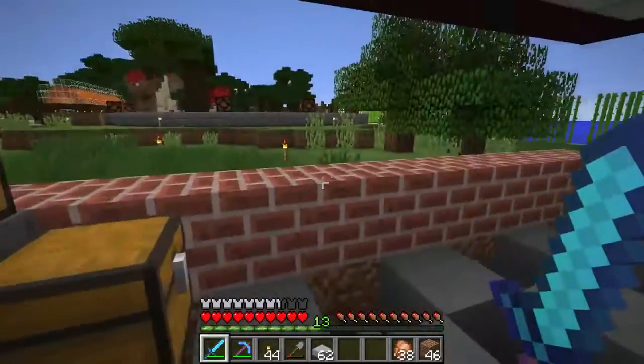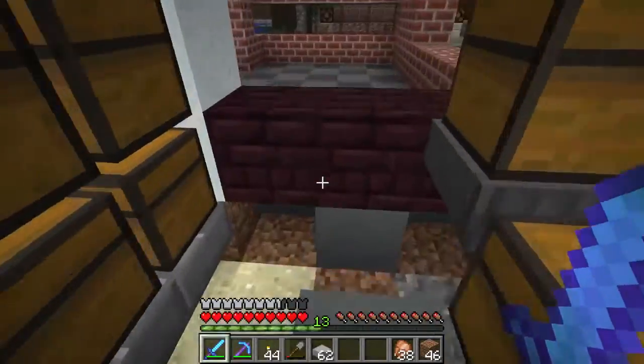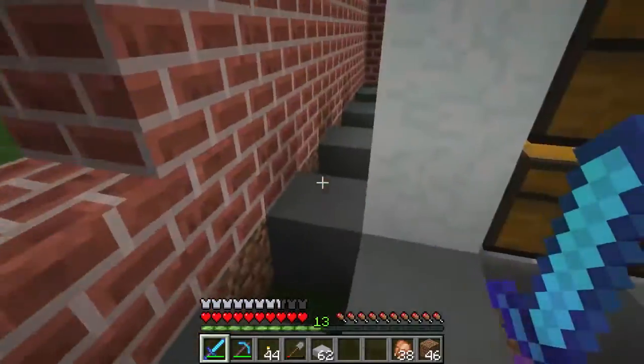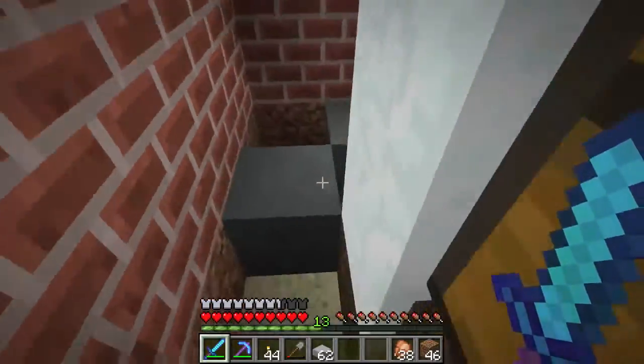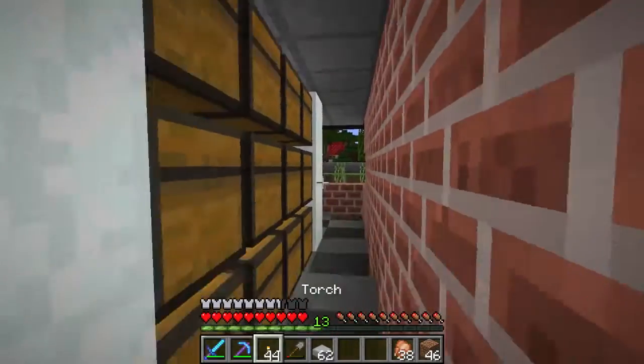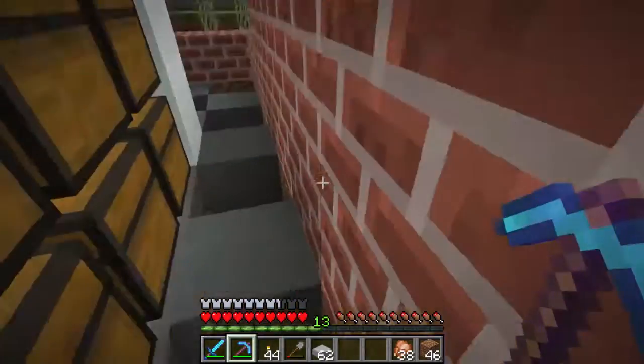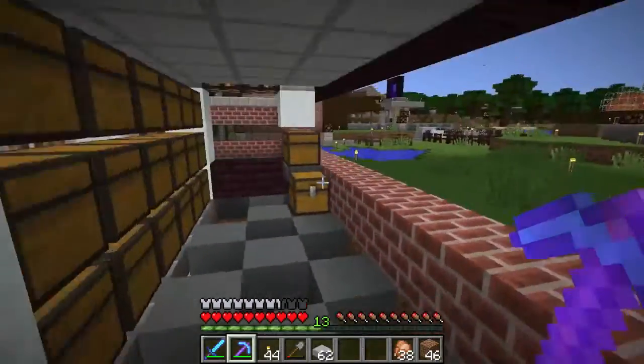I really only have the one wall to finish up. I'm leaving a hole here, at least for now — it won't be completed with the hole. I also need to figure out where the best places for lighting are back here.